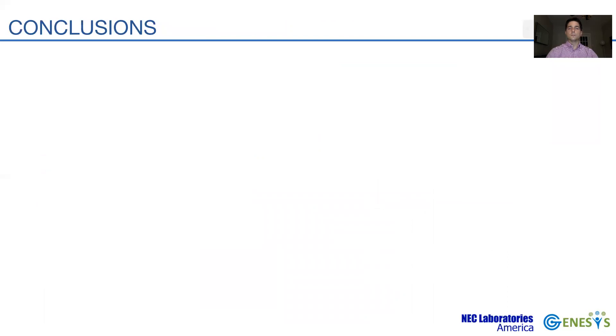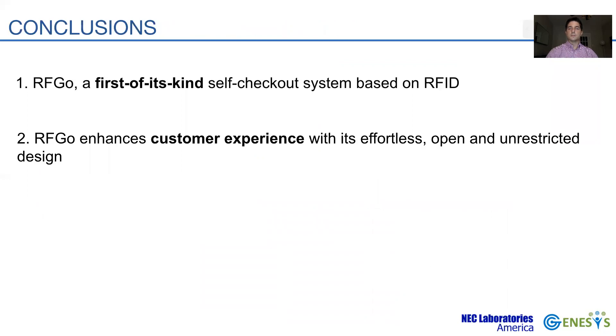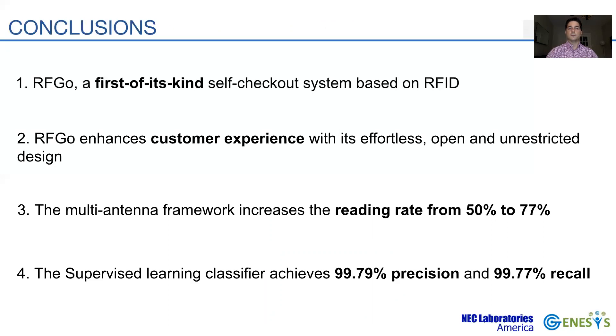To conclude, we have presented RFGO, a first-of-its-kind self-checkout system based on RFID. RFGO enhances customer experience with its effortless, open, and unrestricted design, being the first system to encompass all of them. The multi-antenna framework increases the reading rate from 50% to 77%, and the supervised learning classifier achieves high accuracy, leading to over 99% precision and recall. We have demonstrated how RFGO provides customers with a fast, reliable, and effortless checkout experience with the maturity required for practical deployments.